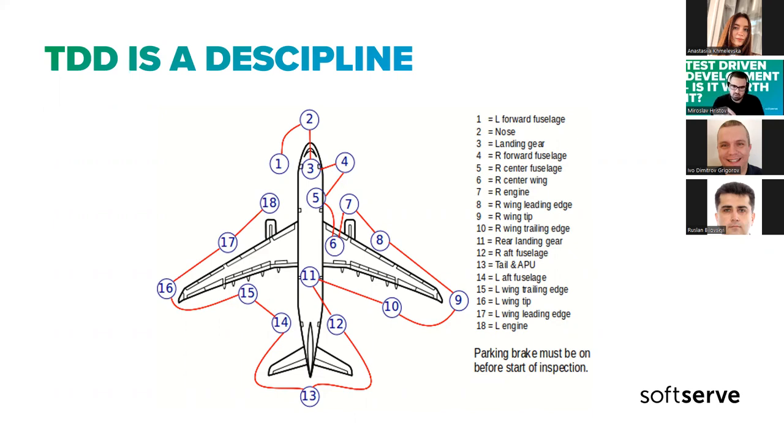The discipline is a bit different for different sizes of planes and different companies and airports, but in general it looks something like this: the captain has to do the discipline himself — he cannot delegate to someone else. He starts from the left part of the nose of the plane, checks the right side, the fuselage, the front landing gear, continues to the wing, checks the engine, goes to the rear landing gear, then the tail, and finishes on the left engine. It has some arbitrary elements — someone decided that's how we agree as a community to do it so we don't miss anything.